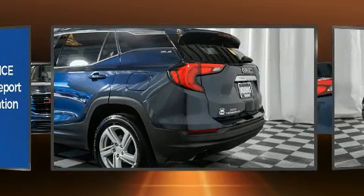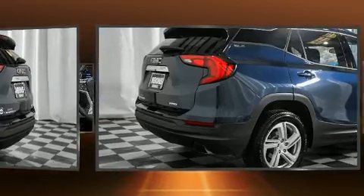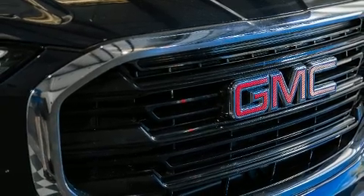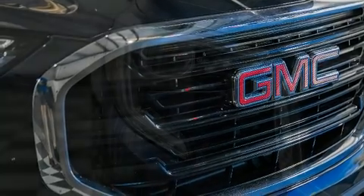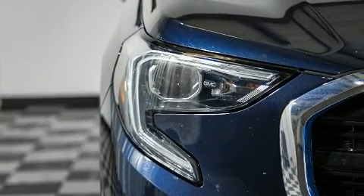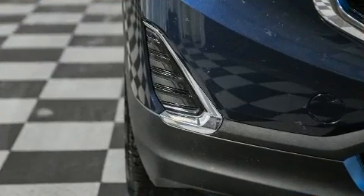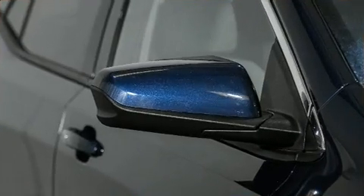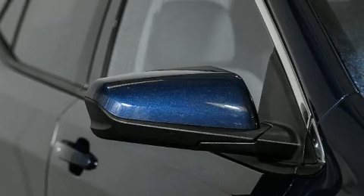Top features include cruise control, a tachometer, an automatic dimming rearview mirror, and remote keyless entry. With high-intensity discharge headlights illuminating your path, you'll always appreciate maximum visibility.